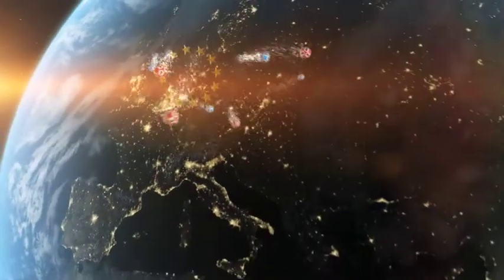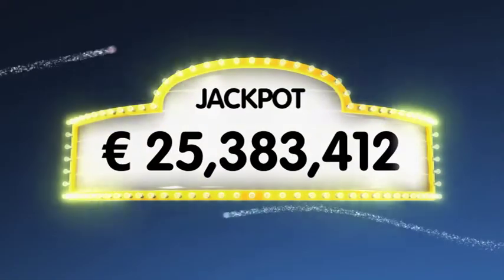As always we will draw five numbers and two letters. If you correctly match the whole combination you will win the jackpot, which is over a massive 25.3 million euro.